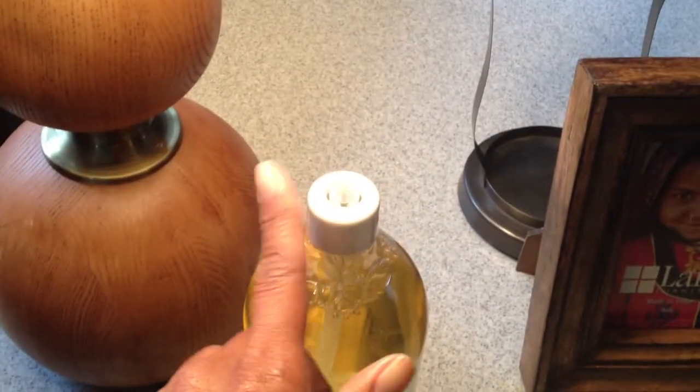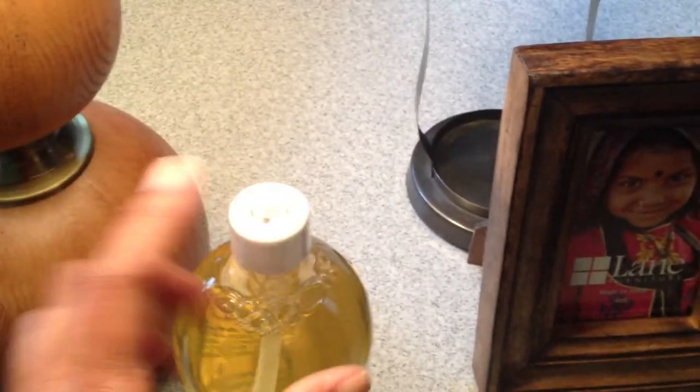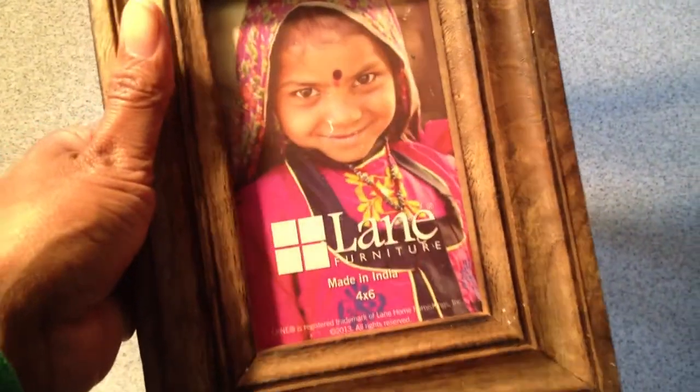Here is some hand soap by Savan, and the fragrance is Lime Blossom. It's a whole container — the top part of the spout has been broken, but I do have a spout to fit this one. We'll just interchange the spout. It retails for $7.99. Here's a cute little wooden picture frame by Lane Furniture, made in India — price on that is $6.99.